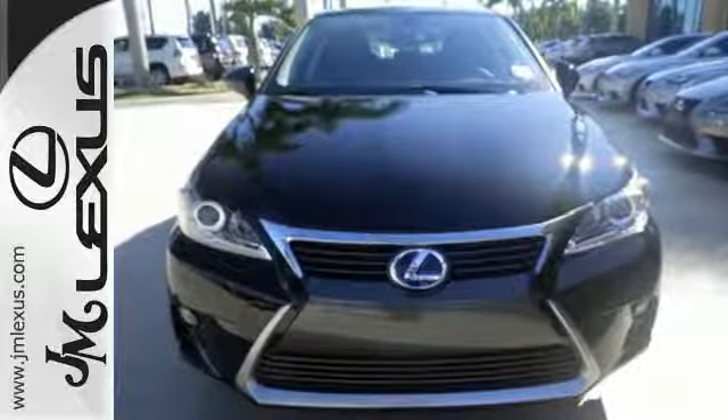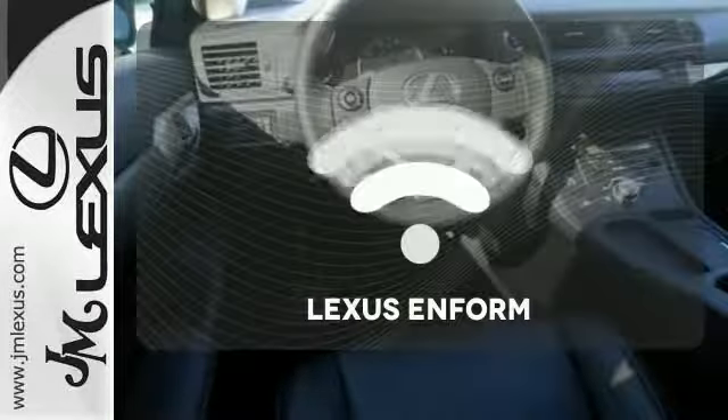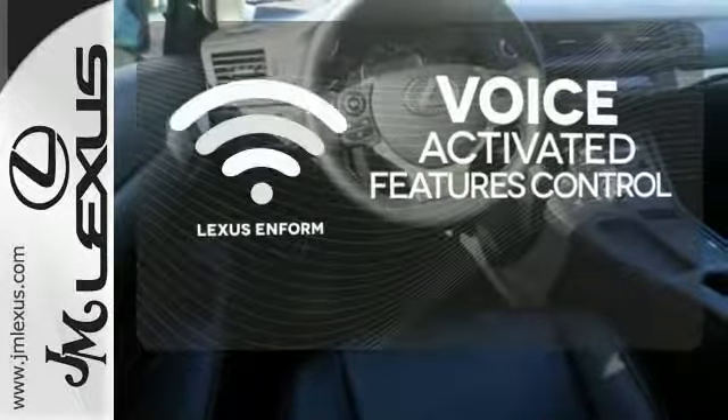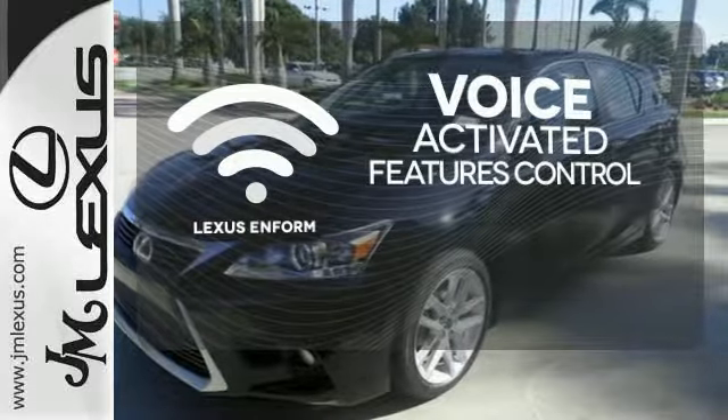No matter where you go, you'll get responsive handling and great ride quality in this hybrid. Streamline your smartphone and digital media devices with the attractive and seamlessly integrated Lexus N-Form.